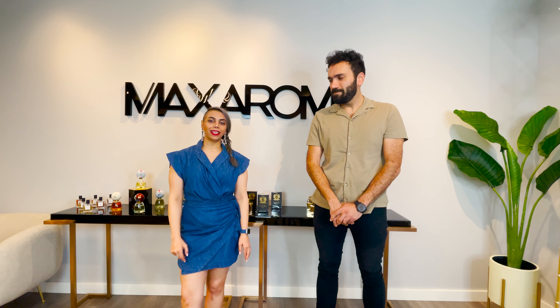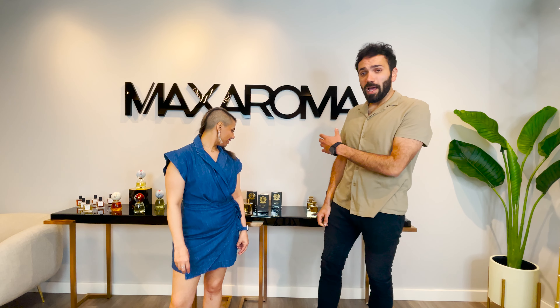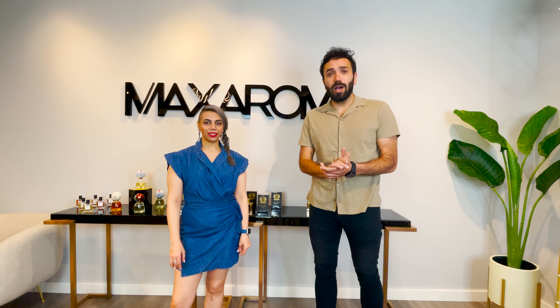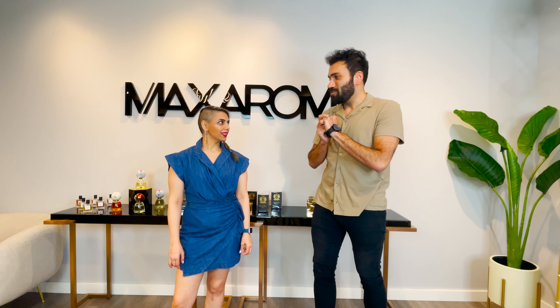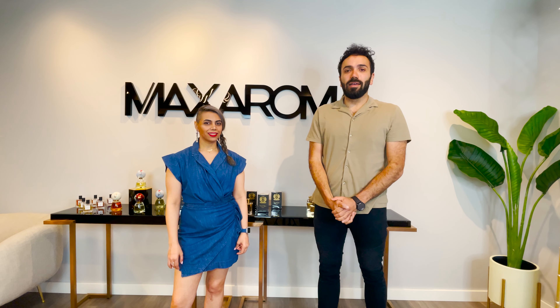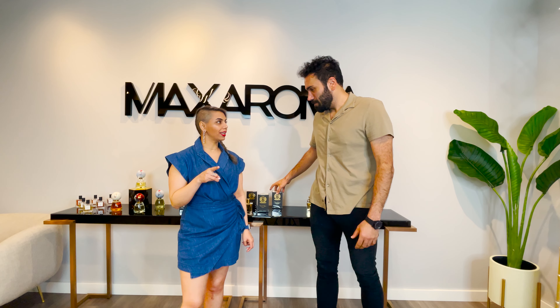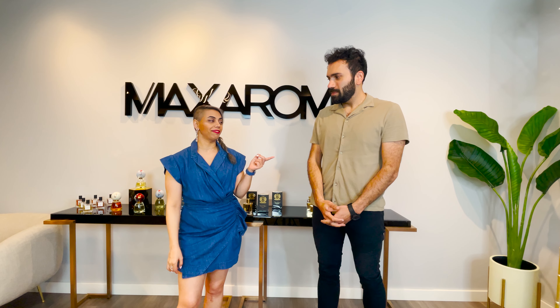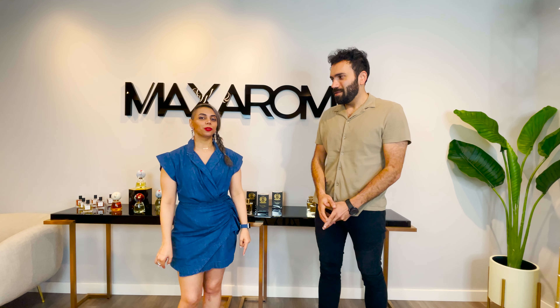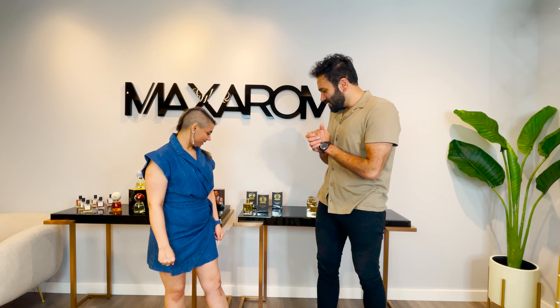Hey guys, welcome back to our channel. My name is Yazel and this is Hamed. We're back this week with fragrance talk and we're going to talk about a new brand that we started to carry about a month ago. We're super excited about it — we promised you when we were talking about spring fragrances to talk about this one, because we both smelled it and we really like it.